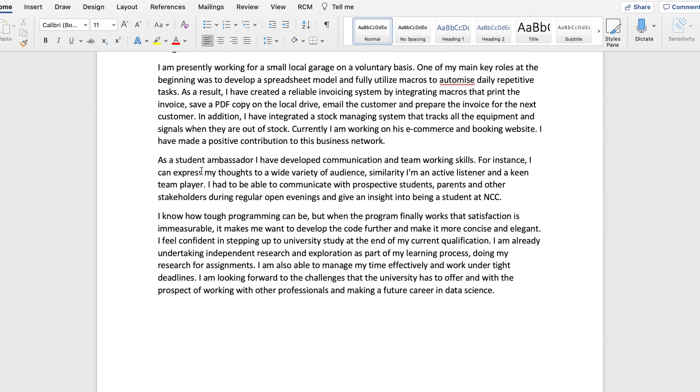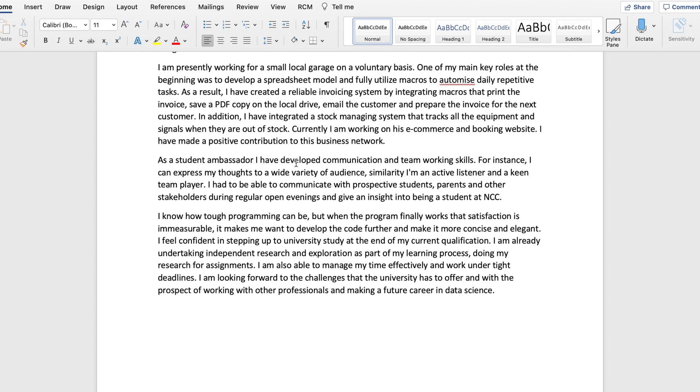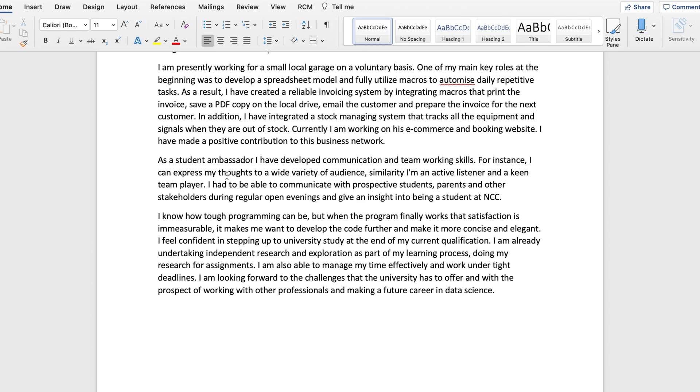In the next paragraph, I talk about a role I had at my college. I'll be honest — I basically lied here. I enrolled as a student ambassador for one year, which I never actually attended. All four lines about being a student ambassador and developing communication and teamworking skills are pure lies. Do make sure to actually do something interesting at your college or sixth form and include that — but yeah, that was me purely lying for those four lines.